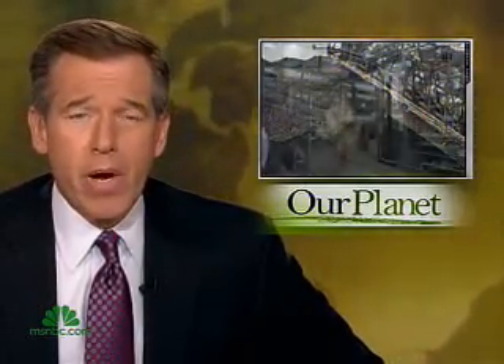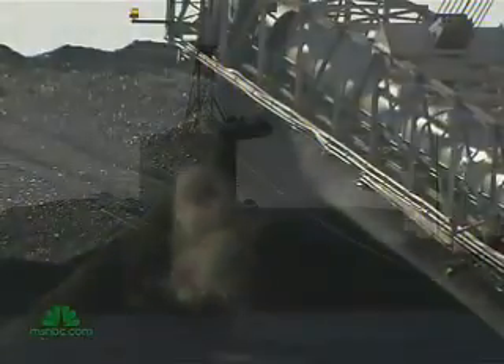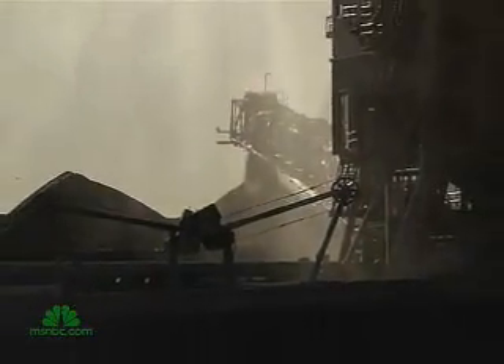But one factory in Europe is trying to grab the carbon before it enters the atmosphere, and that was enough to get the attention of our chief environmental affairs correspondent, Anne Thompson. Coal — the fuel the world burns to make electricity — is plentiful and polluting, a major contributor to climate change.